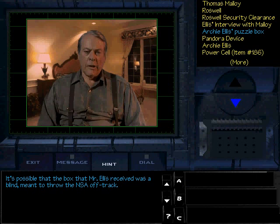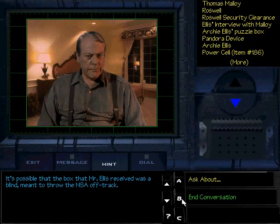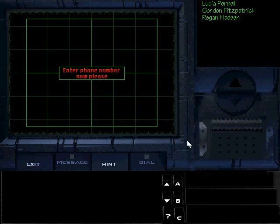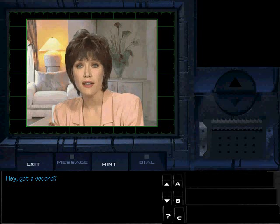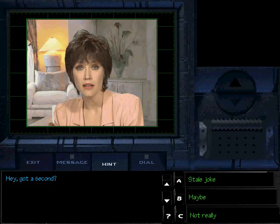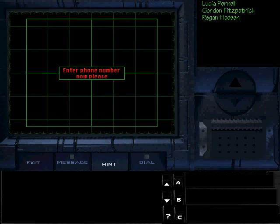What can I tell you about Archie Ellis's puzzle box? It's possible that the box that Mr. Ellis received was a blind meant to throw the NSA off track. Despite warnings from Ellis and Fitzpatrick, I'm bound for Roswell.